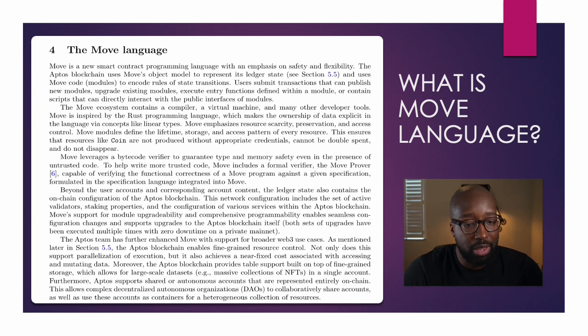The Aptos team has further enhanced Move with support for broader Web3 use cases. As mentioned in section 5.5, the Aptos blockchain enables fine-grained resource control. Not only does this support parallelization of execution, but it also achieves a near-fixed cost associated with assessing and mutating data. Moreover, Aptos blockchain provides table support built on top of fine-grained storage, which allows for large-scale data sets — for example, massive collections of NFTs in a single account. Furthermore, Aptos supports shared or autonomous accounts represented entirely on-chain, allowing complex DAOs to collectively share accounts as well as use these accounts as containers for heterogeneous collections of resources.